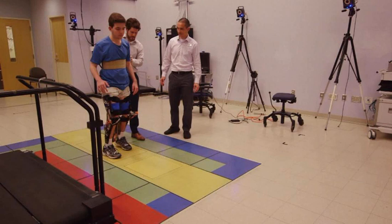"Children grow so fast," Goldfarb said. "You have to have devices that can be light but also adjustable as far as size if you're going to keep working with children of different sizes and different ages."